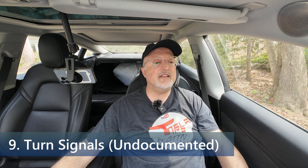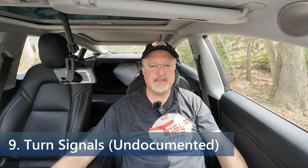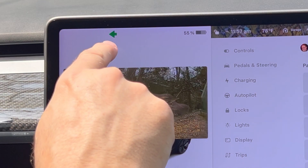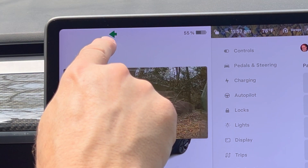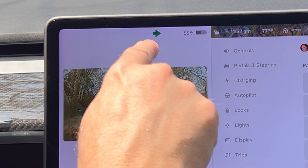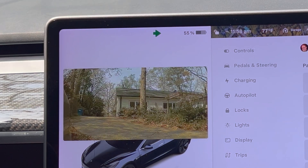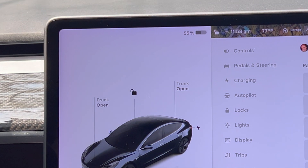The last thing on my list is turn signals. The vehicle's turn signal icons are now easier to see at a glance — instead of an arrow inside a circle, the new turn signals are simply arrows, which better matches other vehicles. If I look at the main screen and turn on the turn signal, the left turn signal is now just an arrow that flashes. A little bit easier to see, and just some fine tuning of the user interface.